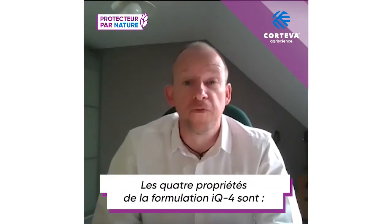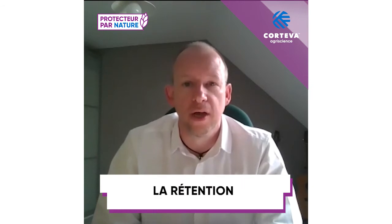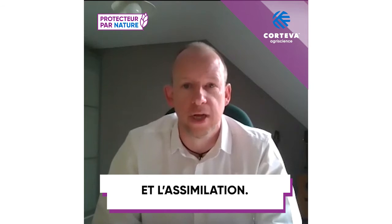The four characteristics of the IQ4 Formulation are: retention, coverage, penetration, and uptake.